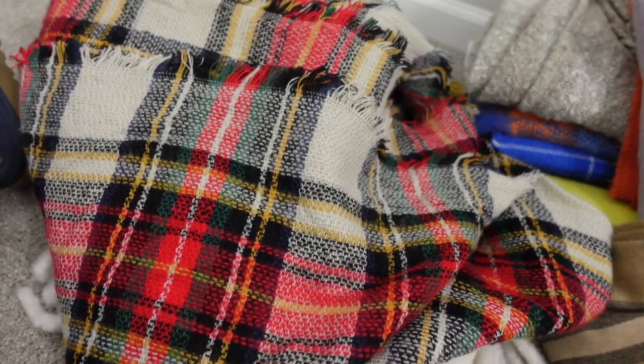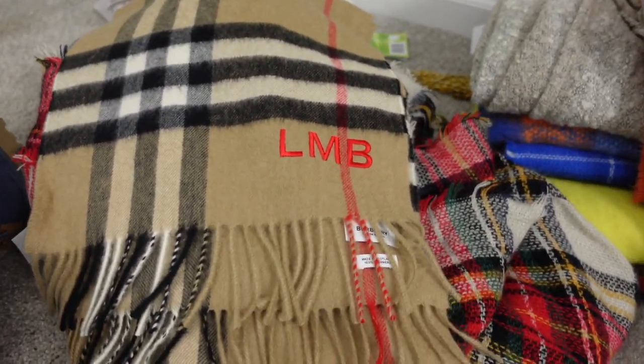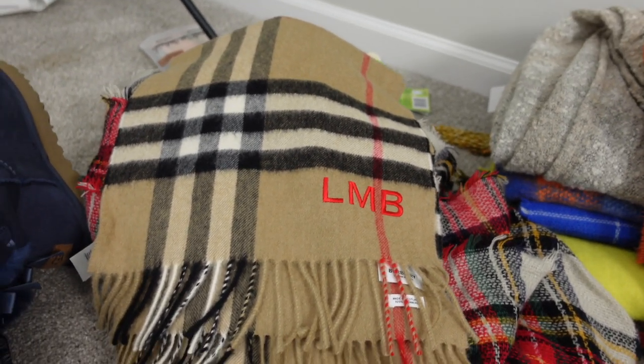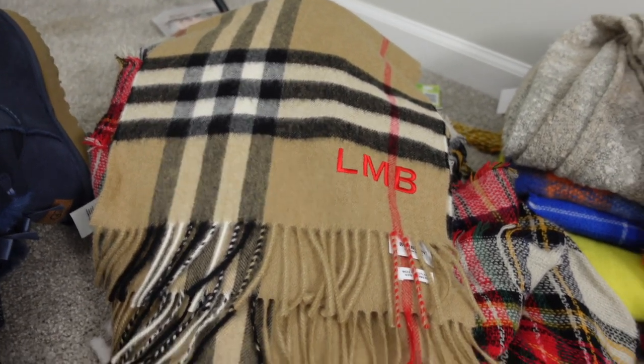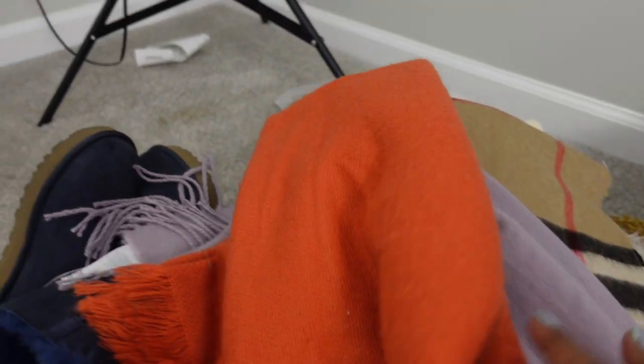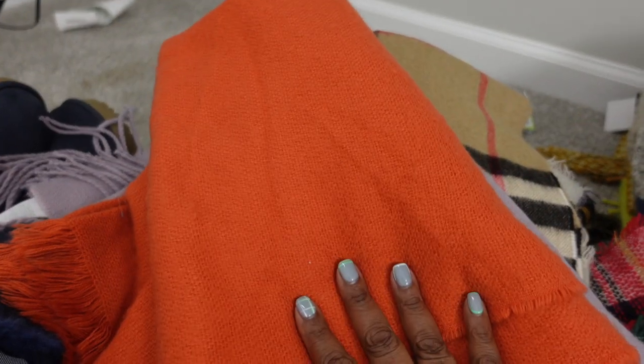It literally screams Christmas. This is my favorite scarf and it's from Burberry — not my favorite because it's Burberry or because it has my initials, but because my son actually purchased it for me for Christmas. That was a big thing for me. I love to get scarves that are full of color like this one. I like the purple one too because you can put it with any kind of coat or shacket, and I think they're very versatile.